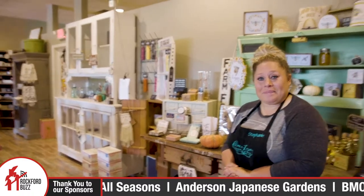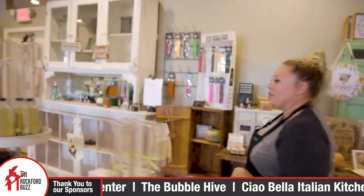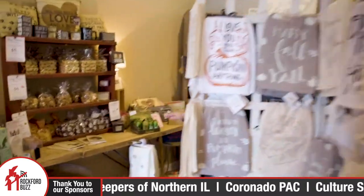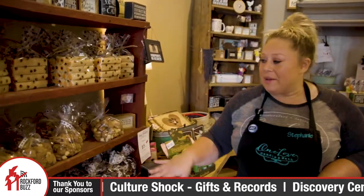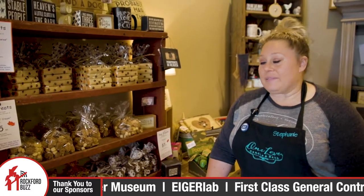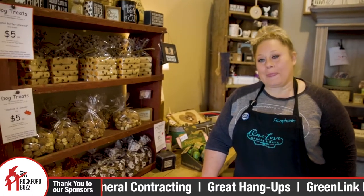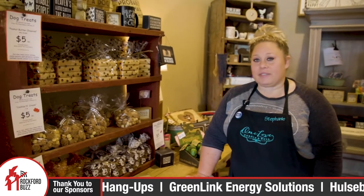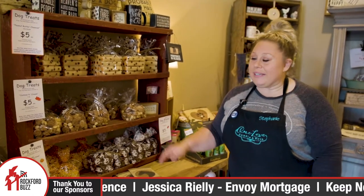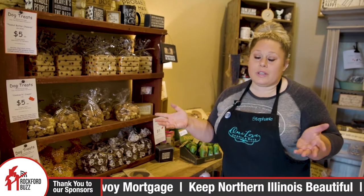You mentioned that you support some other local organizations as well. We do, absolutely. I'll bring you over here to Kibble Corner, which is a local pet food pantry. We sell their treats and a hundred percent of the sales go back to Kibble Corner. For those that have four-legged friends and want to help all their four-legged friends out in the community, this is a way they can do that. The treats are also made locally, so you're supporting essentially three different organizations by purchasing these.